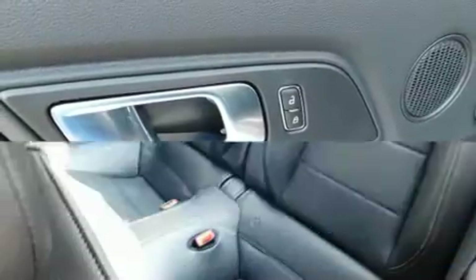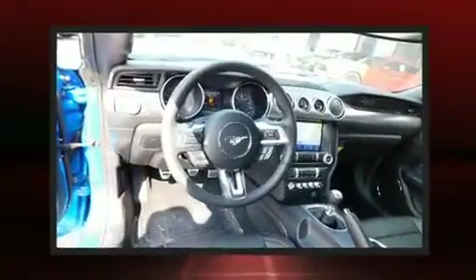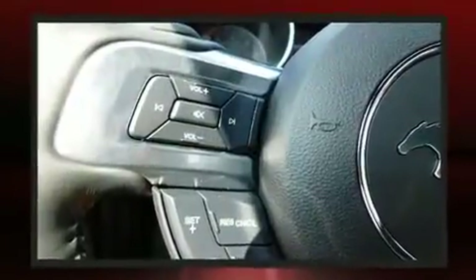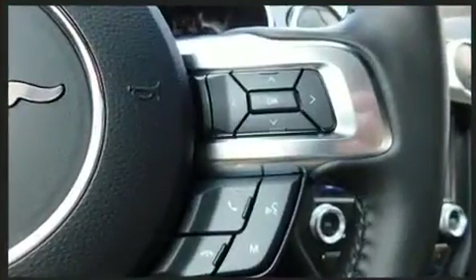Comfort and convenience were prioritized within, evidenced by amenities such as one-touch window functionality, power front seats, a built-in garage door transmitter, front fog lights, heated door mirrors, rear parking sensors, and a split folding rear seat.